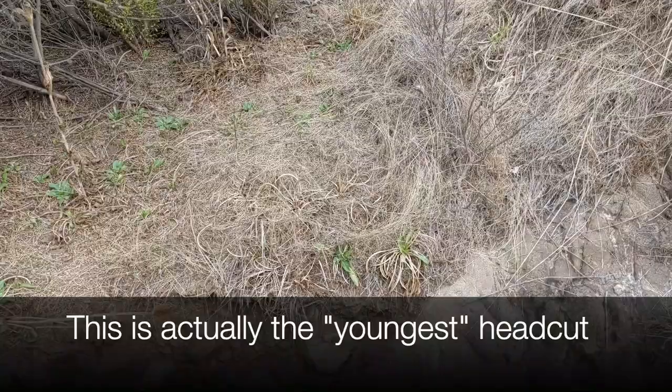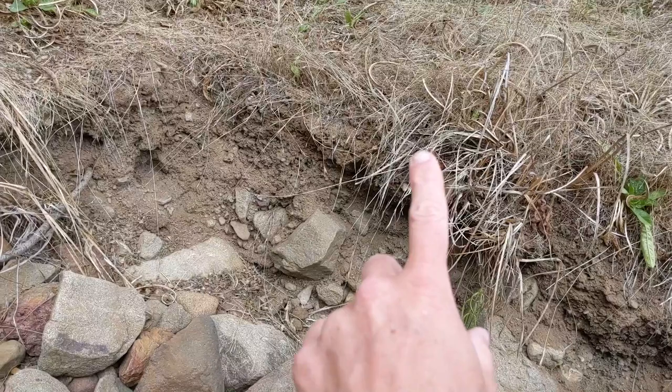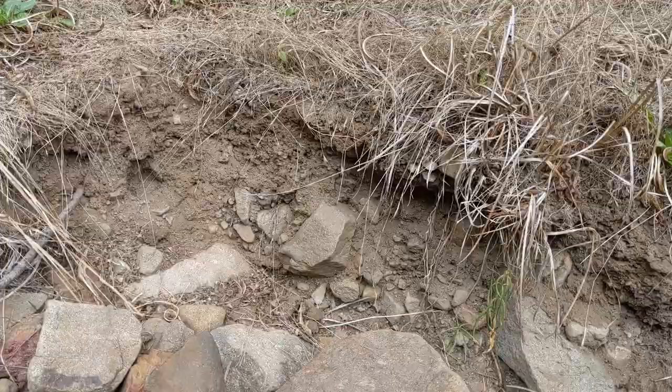This right here is the first edge — that's about two feet high from down here at the bottom. So dry edge, dead grasses — that edge is going to keep caving in as the flows come down. So this is step one. There's two feet.